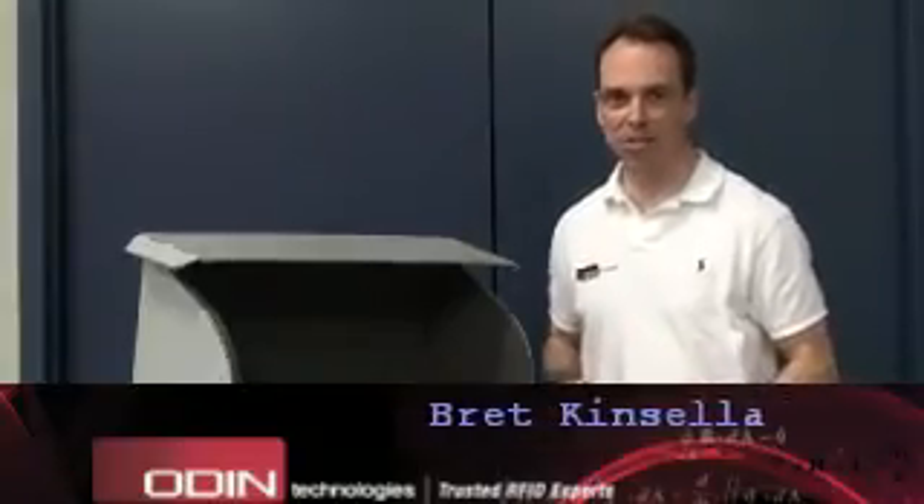Hi. I'm Brent Kinsella from Odin Technologies. Right now, I'm replicating what our customers used to do with 20th century technology — scanning a barcode every time they received product back from one of their customers, which happened to be hospitals across America and Europe.